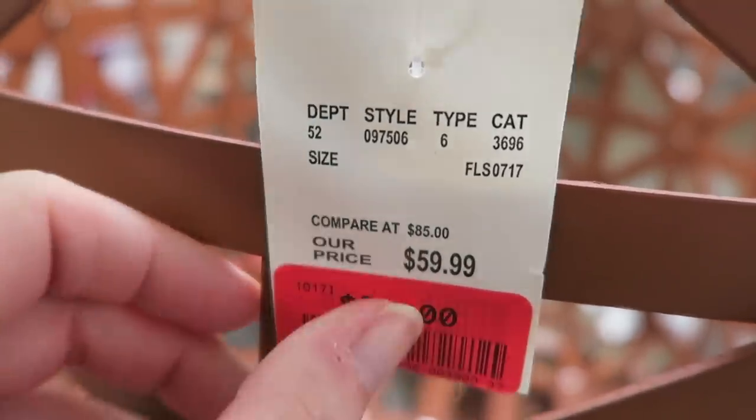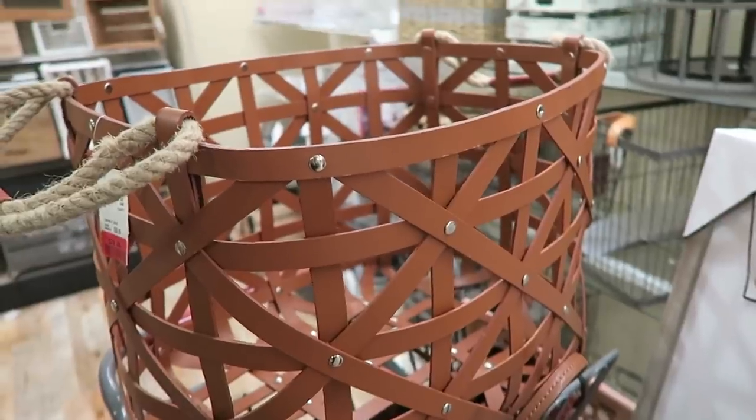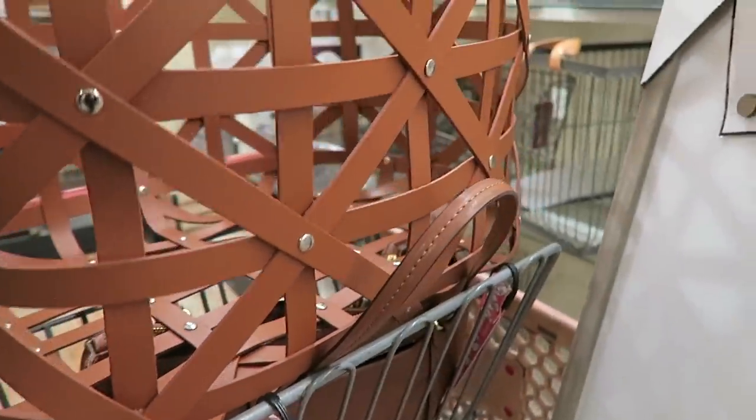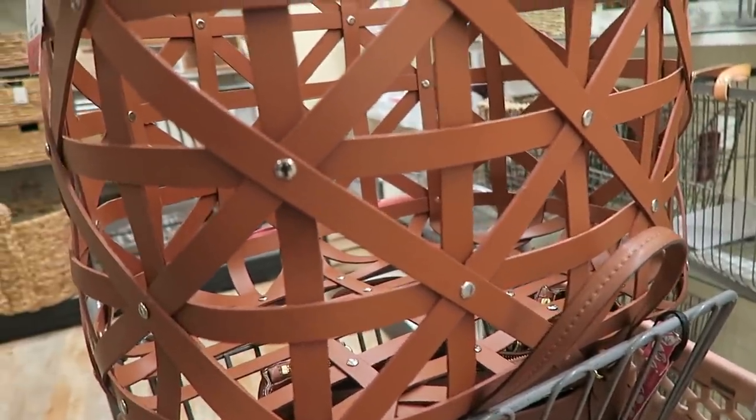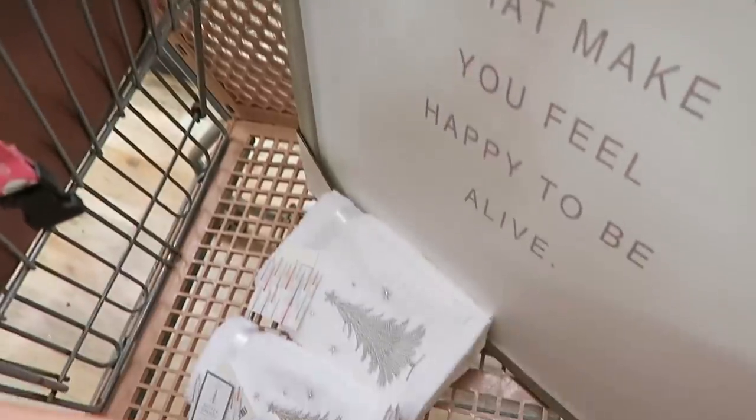It was $59 and now it's $39, so I think that's kind of a good deal. And this thing is huge - it doesn't even fit in the cart, it's sitting on top of my purse. By the way my purse is like the same color, pretty sure I like the same colored things. I've got problems. So that's what I'm gonna get at HomeGoods.